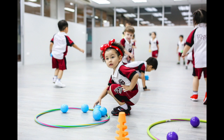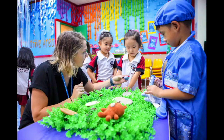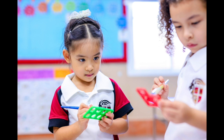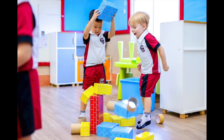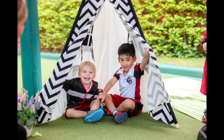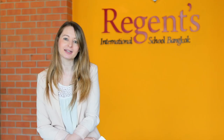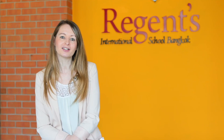Sometimes the children will be learning together as a class on the carpet. Other times the children might be in a guided group with an adult with a focused objective. However, in an early years classroom at Regents, you will also see children independently playing. In different areas of the classroom, the teacher will have set up resources which will provide children with opportunities to explore, experiment and problem solve. The children will be leading their learning independently and the teachers will be observing and planning for their next steps of development.